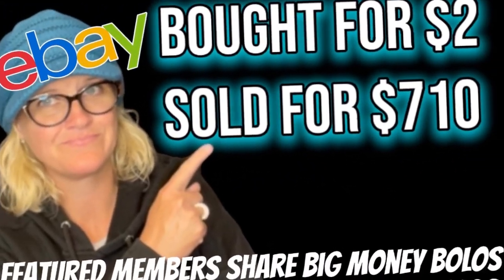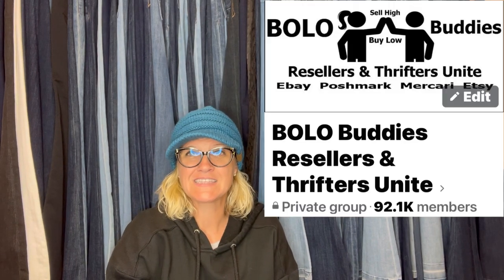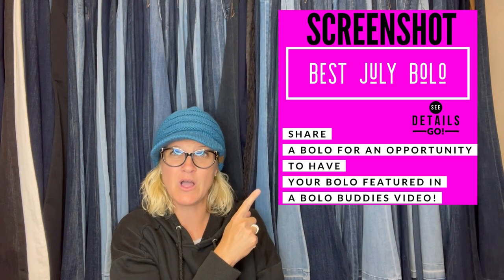She bought it for $2 and it sold for $710. Can you believe nobody bought that at the yard sale? And she sold it for $249.99. Hey, Bolo Buddies, thanks for watching. In this video, we're gonna talk about big money bolos — items to be on the lookout for, items you can buy low and sell for a profit. I'll tell you where they got it, what they paid for it, and what it sold for. These items were shared by Bolo Buddies Facebook members. I posted 'Share Your Best July Bolo' in my Facebook group and invited everyone to share their best bolo.